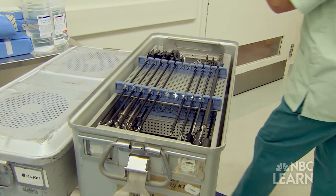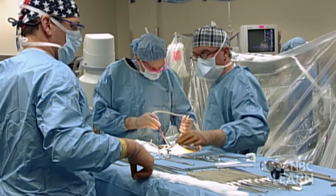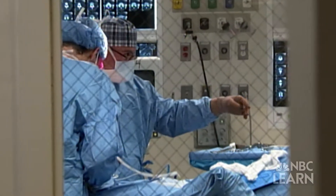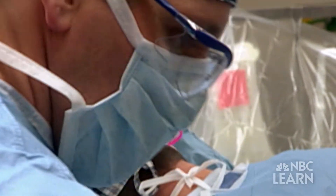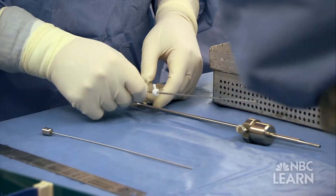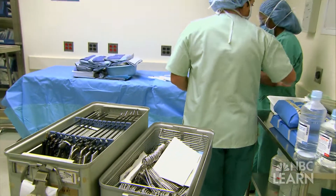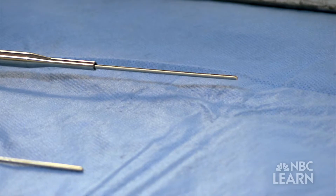According to the Centers for Disease Control and Prevention, more than 50 million Americans underwent surgical procedures in 2010. If surgeries could be performed through smaller incisions, or by using ear, nose, and mouth pathways, patients would have less pain and scarring, shorter hospital stays, and quicker recovery times.